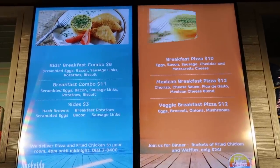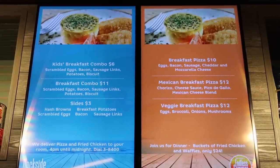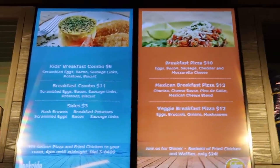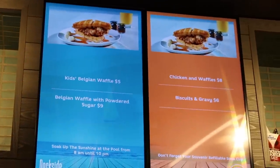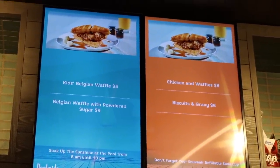The menu also includes kids Belgian waffles, Belgian waffle with powdered sugar, chicken and waffles, and biscuits and gravy.